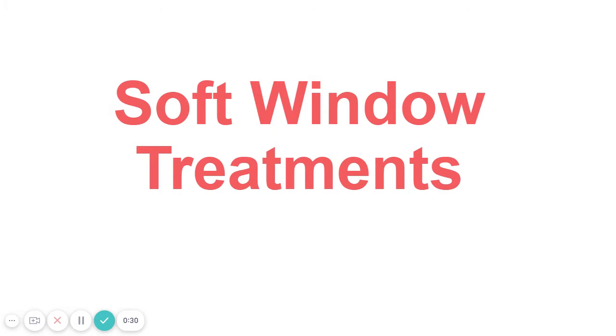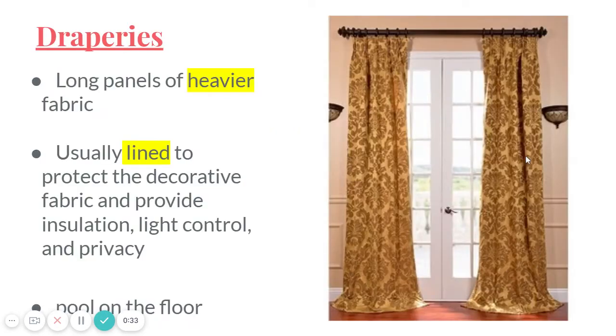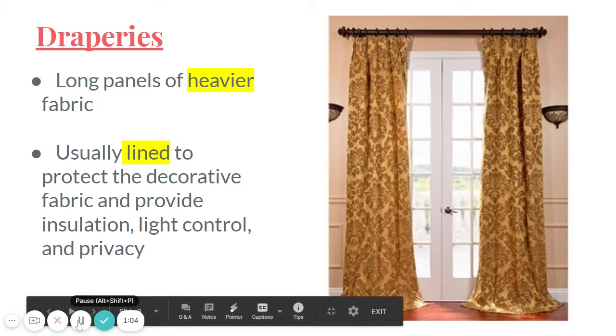The first one we've got here are draperies. As you're writing these things down, if I have something highlighted, you should also highlight it, because those are very good keywords. Window treatments are very similar to each other — they just have very few things that make them different. Draperies are long panels of heavier fabric.